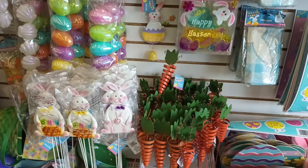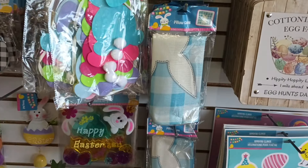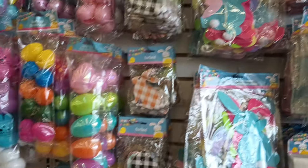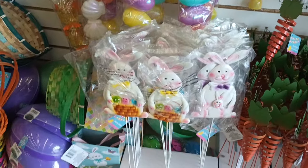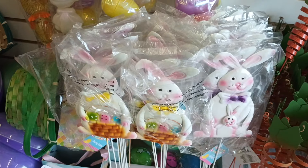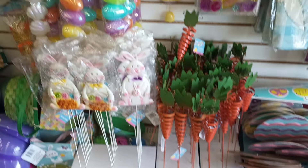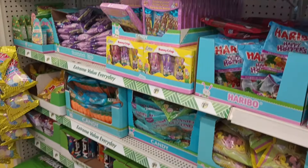Sometimes when things first come out you're on the hunt, and I want to say when these first came out I was really hunting for them. Some of my awesome subscribers actually did send me some, but now they're in plenty of supply. And look at the little bunny stakes and the carrot stakes — these are back as well, and a lot of Easter eggs, a lot.